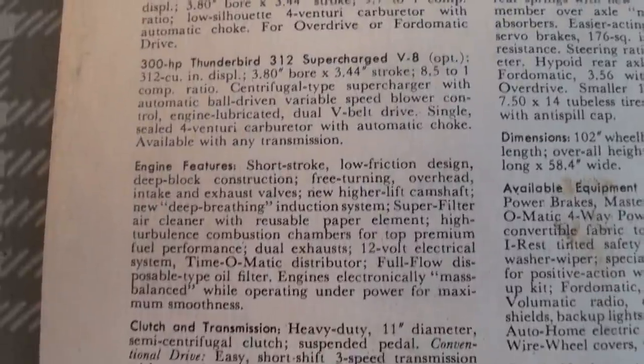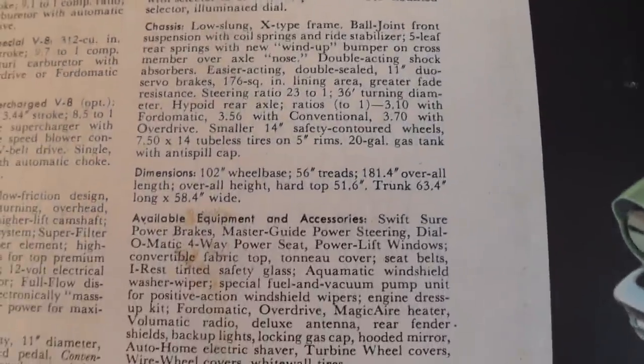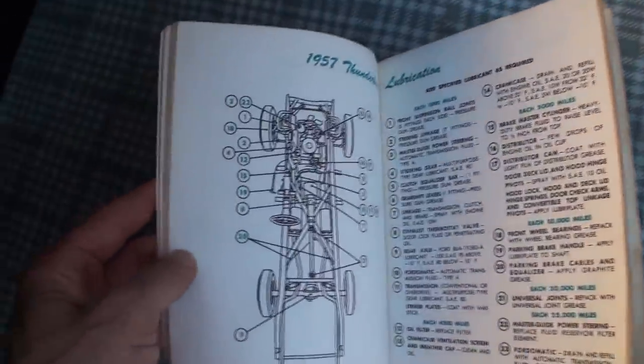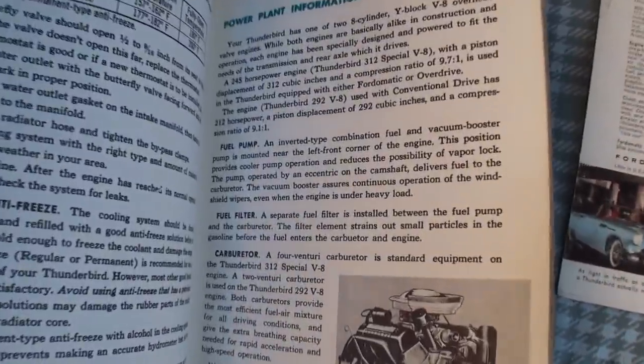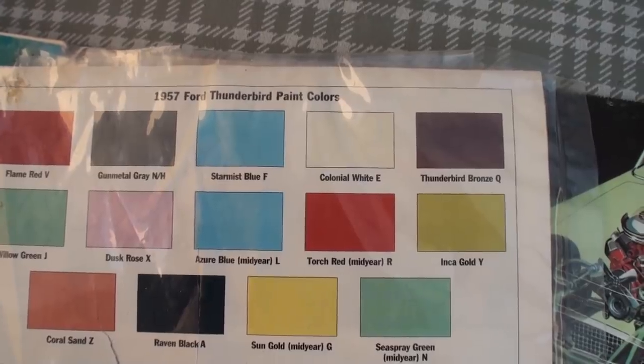Here's the back of the brochure — I'll give you the overall and then some specifications. Here's your 1957 Ford Thunderbird handbook; I won't go through all of it, but you can see the lubrication points, the electrical system, some photographs, power plant information, your fuel filter, thermostat, and a little color guide. This one looks to be Star Mist Blue, but it could be Azure Blue mid-year.